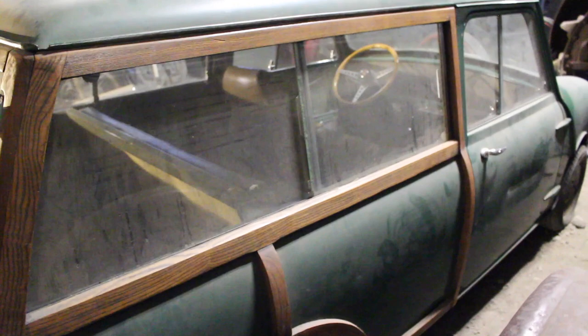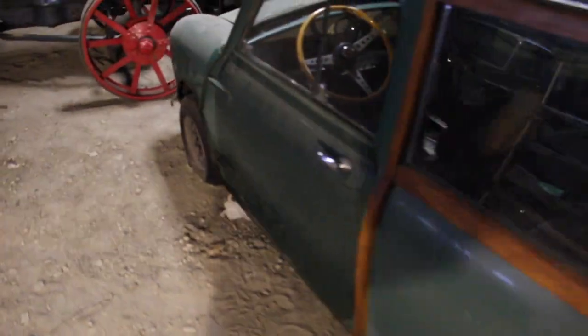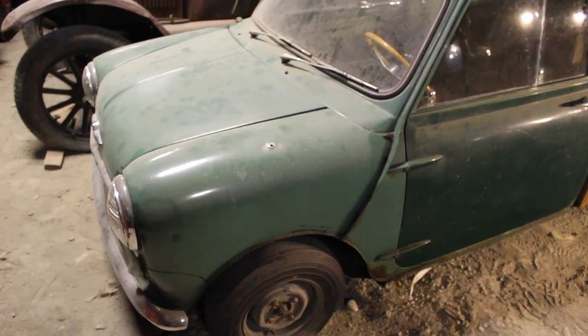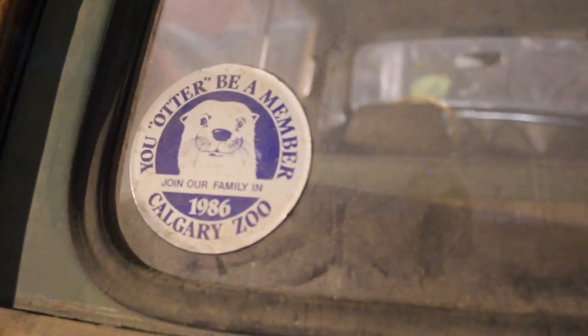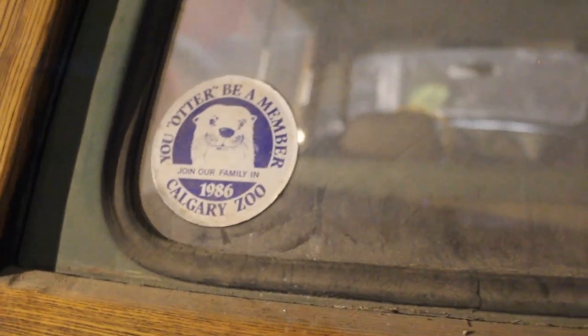It's very original and very complete — basically all original paint except for the door and one fender. The door was painted a completely different green, but the fender is actually almost unnoticeable. I bought this a few years ago out of Calgary; it was actually bought new in Calgary. There's still the dealership sticker on the back — sold by Cook Motors in Calgary. Very cool, and of course the Calgary Zoo sticker from '86. I'm probably going to keep that sticker — it's a cool little part of its history.